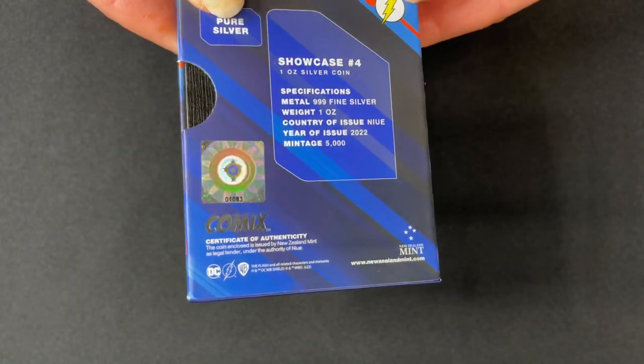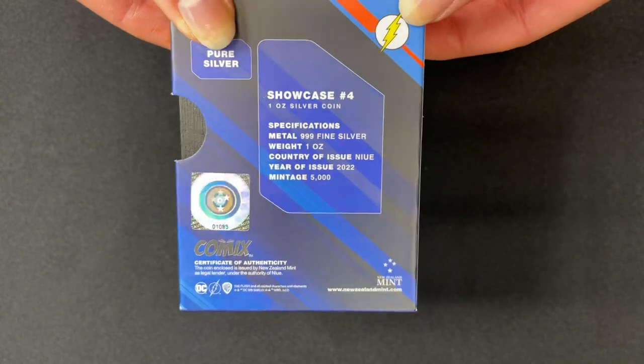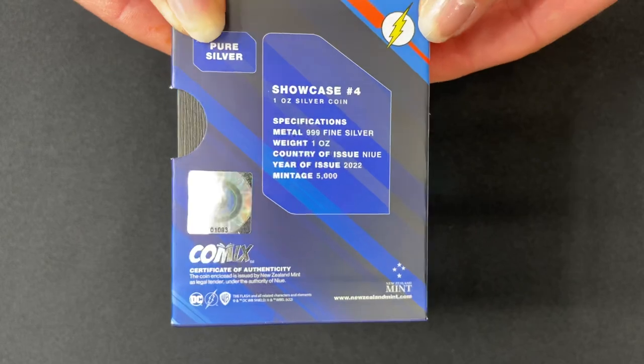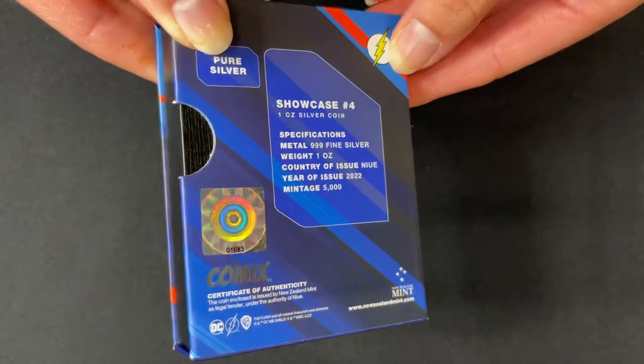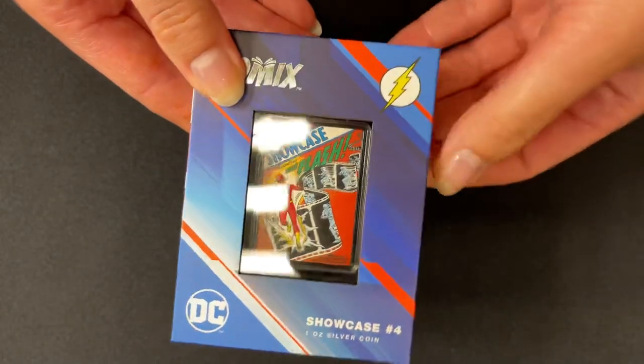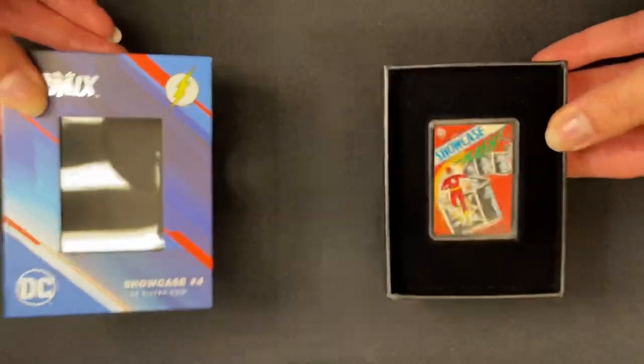You also get a certificate of authenticity confirming it as a legal tender coin, and this sticker shows the coin's unique number in that mintage. You also get a display window on the front there so you can show it off in your collection.